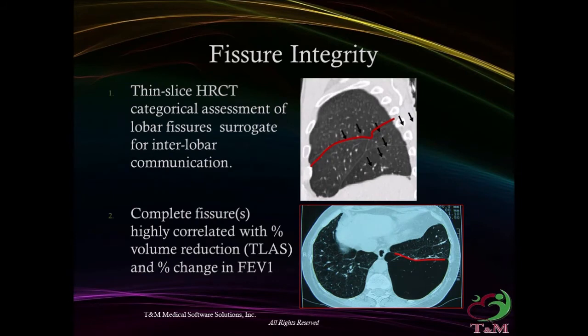Fissure integrity: thin-slice CT scan categorical assessment of lobe fissure serves as a surrogate for interlobe communication. A complete fissure highly correlates with the percentage of volume reduction and percentage change in FEV1.